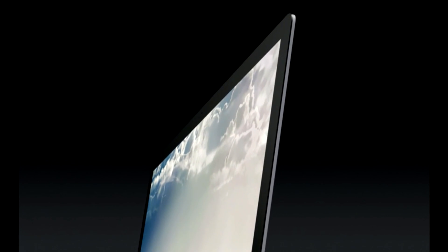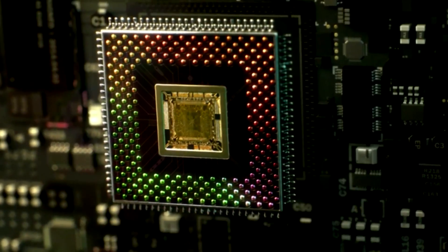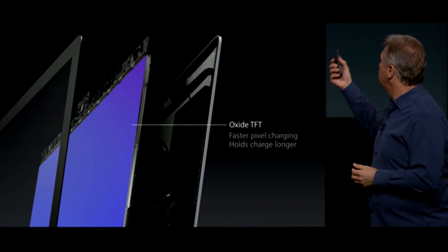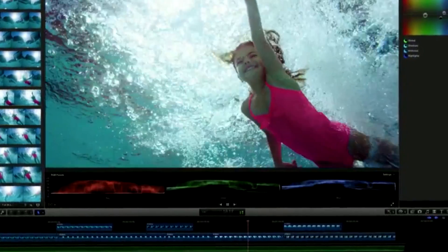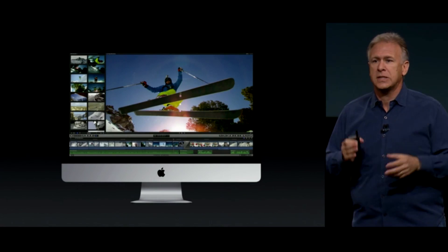It's also thin, really thin. The display is five millimeters at its edge. To control the display, Apple has created a new chip and is using something called Oxide TFT in a low-powered backlight. 4K video can be edited pixel for pixel with room left over for the controls and video editing software.